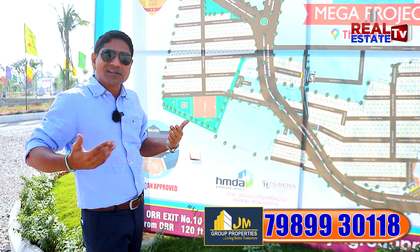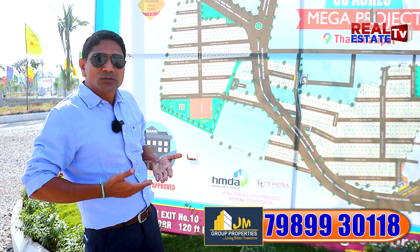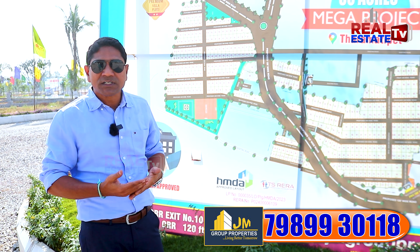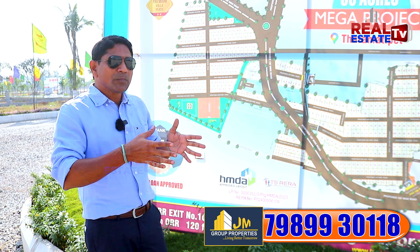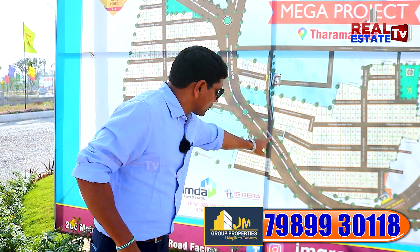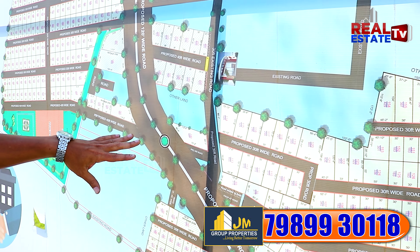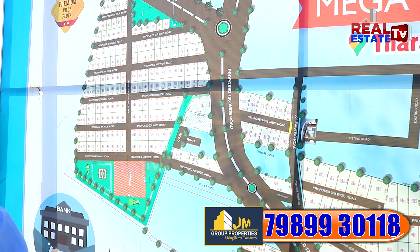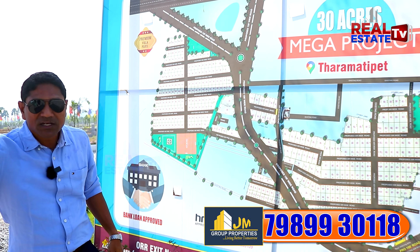You can construct villas within the layout. This is our layout — HMDA approved, with LP number and RERA number. We suggest you get all data about the plot and venture. We have already sold out 85% of the first 13 acres.